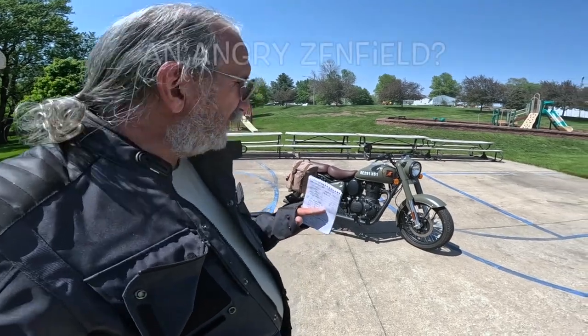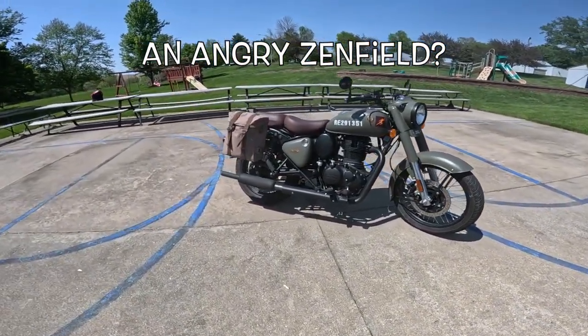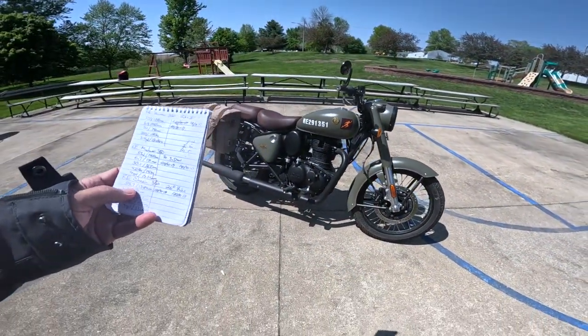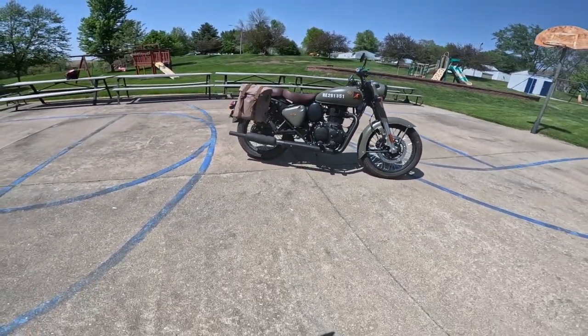I call my 350 a 'Zen-field' because of the way it feels, sounds, and rides. But this is a totally different motorcycle now. It still has that beautiful classic look, but it's a wolf in sheep's clothing.